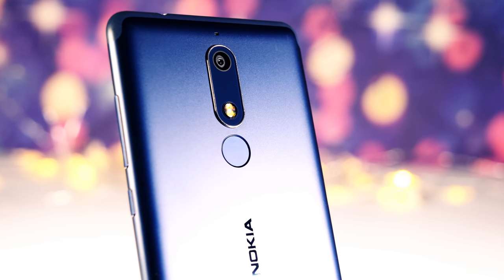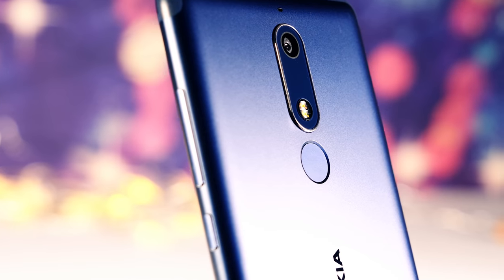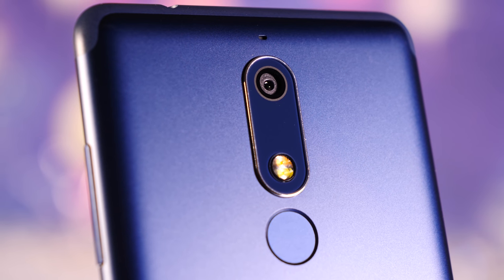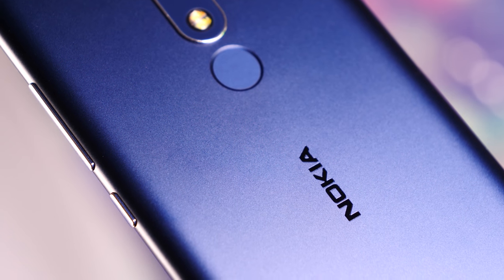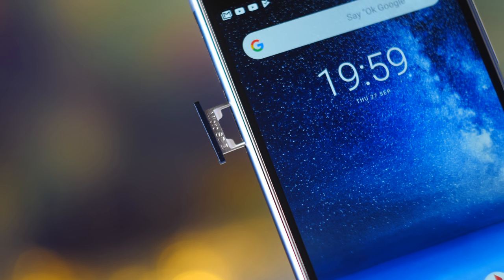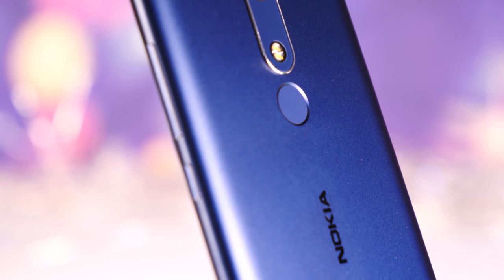Over on the back there's a rear-mounted fingerprint scanner and a 16 megapixel rear sensor with phase detection autofocus and a dual tone LED flash. Rear video is shot at 1080p up to 30 frames per second. Inside the Nokia 5.1 we have a 3000mAh battery, 2GB of RAM and 16GB of storage. You can get up to 256GB of additional storage via the micro SD card slot, and all this is run by a MediaTek Helio P18 octa-core processor running at 2GHz.